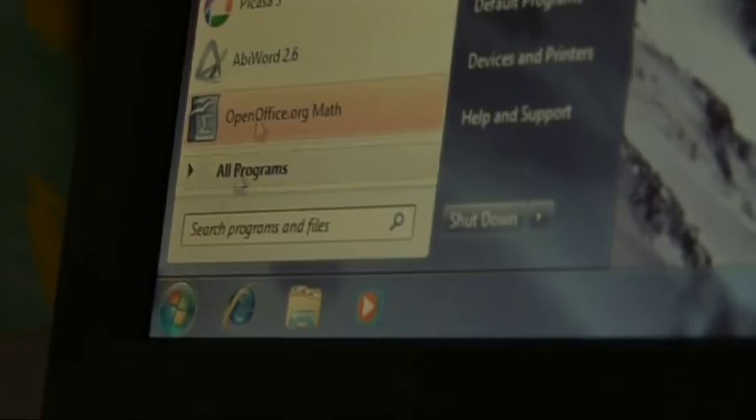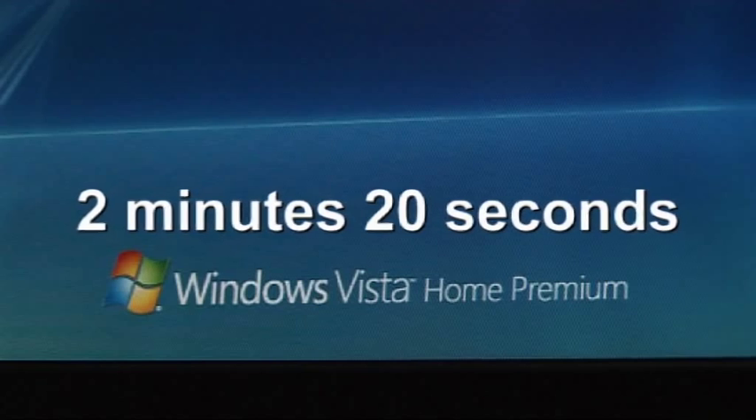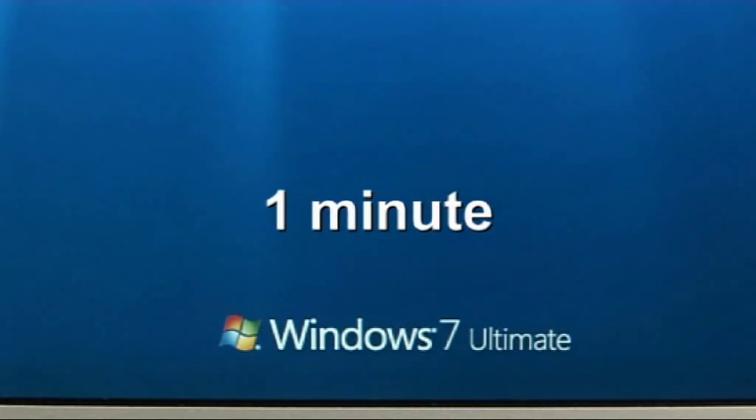First impressions are that Windows 7 is indeed quicker than Vista. I've got a few applications on this computer — a basic antivirus program, a photo editor, and an office suite. With Vista, it takes 2 minutes 20 seconds to fully boot up. With Windows 7, it's around a minute.